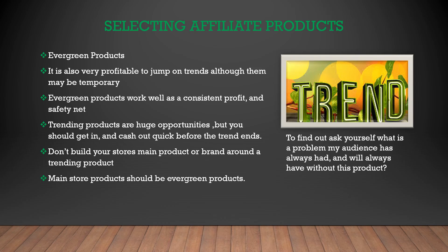While picking a few evergreen products is important, it can also be very profitable to jump in on a fad or trend while it's selling hot. Your evergreen products should be your safety net, while trendy items that are selling well within your niche should have the intention to jump in and cash out quick.